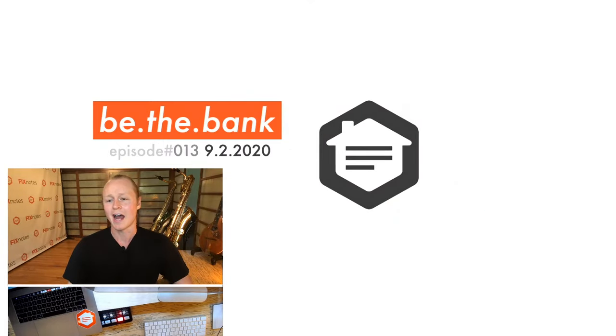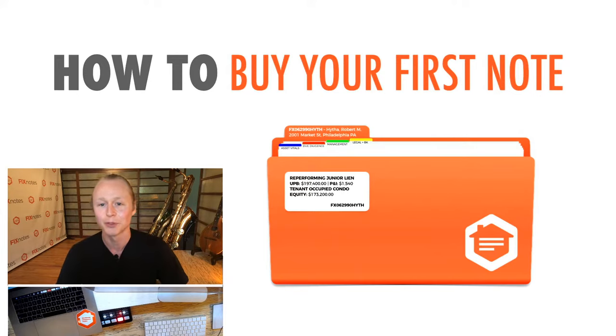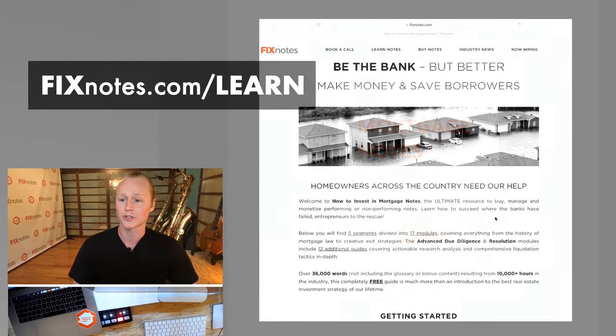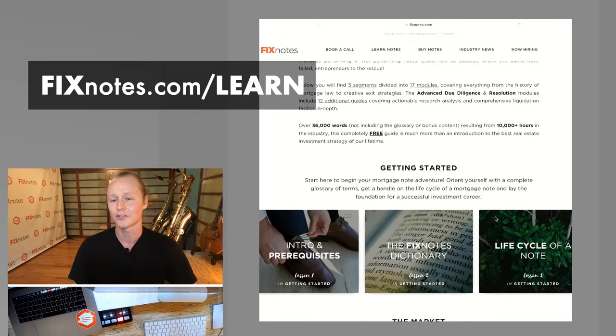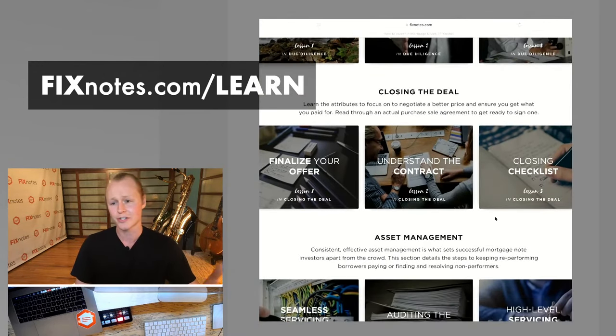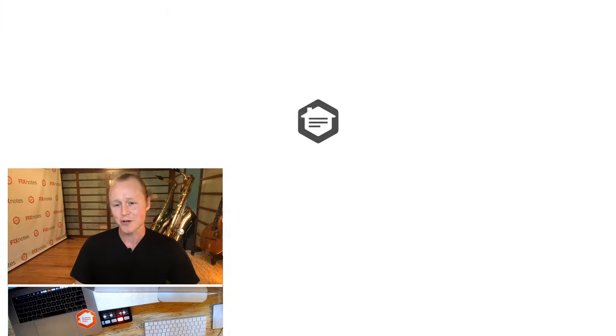The first step to buying your first note is to really get to understand this industry. You can find out all about it on fixnotes.com/learn — we have a free online course covering the glossary of all the terms you need to understand, the due diligence and acquisition process, and asset management process. There's so much in this course that will really escalate your learning curve and get you to the next level in this business.